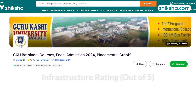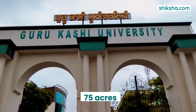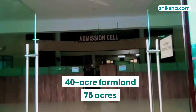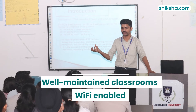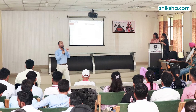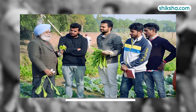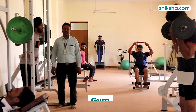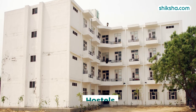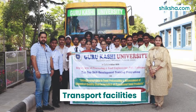Guru Kashi University's infrastructure is rated 4.4 stars. The campus covers over 75 acres, including a 40-acre farmland, and is Wi-Fi enabled with well-maintained classrooms and lecture halls. Students have access to various labs such as those for biochemistry, operation theater, agronomy, and plant pathology. Additional facilities include a central library, gym, auditorium, sports ground, and hostels. The mess provides quality food, and medical and transport facilities are also available.